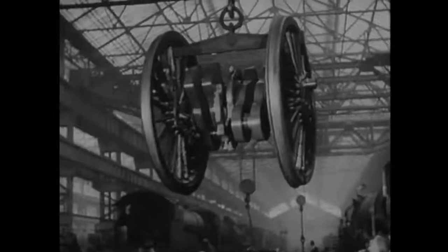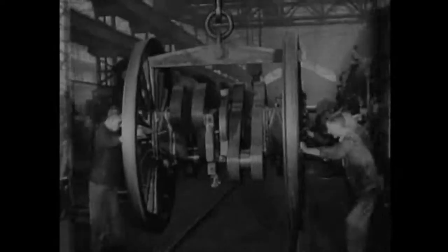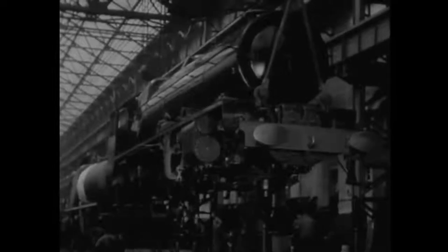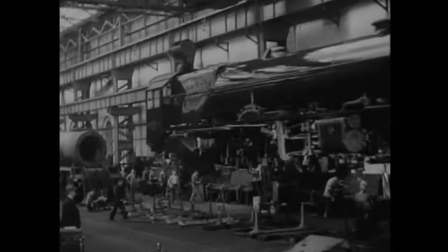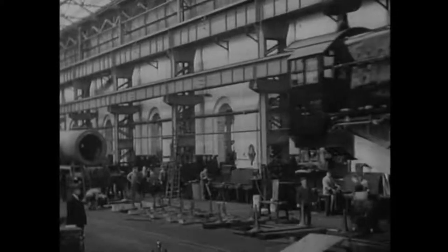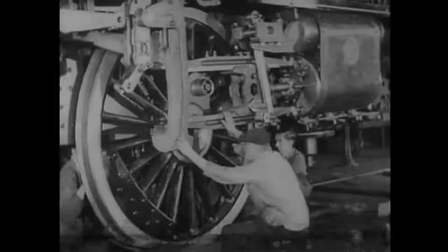6207 is now ready for wheeling. Actually, the engine is placed on the wheels and not the wheels on the engine. Two 50-ton cranes lift 6207 and move her to a position over the wheels. The three driving wheels are fitted first; the four leading bogey and two trailing wheels will come later. Slowly and carefully the engine is lowered, with men on either side and underneath guiding the wheels — a tricky operation where more haste definitely means less speed.